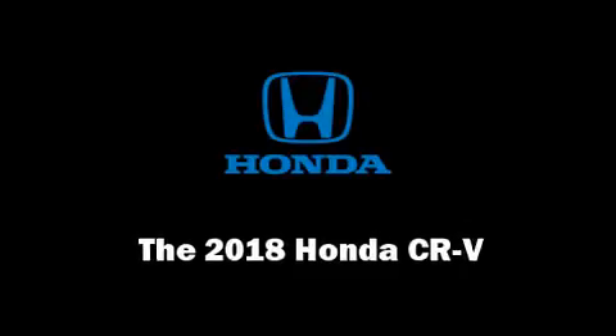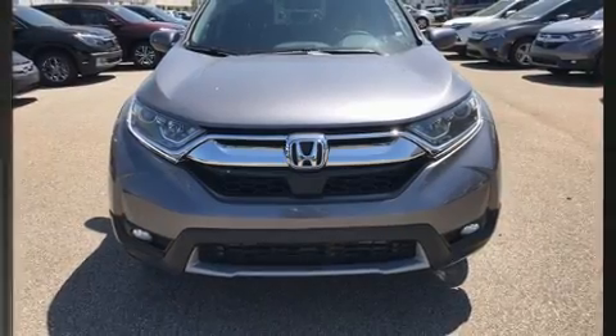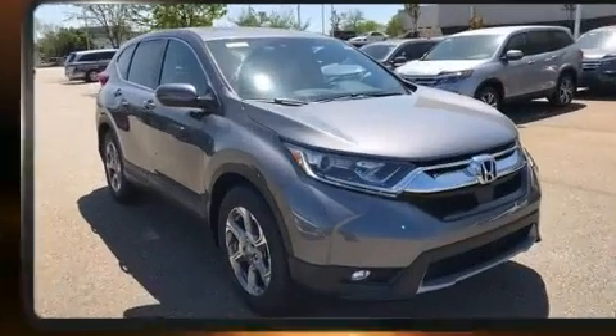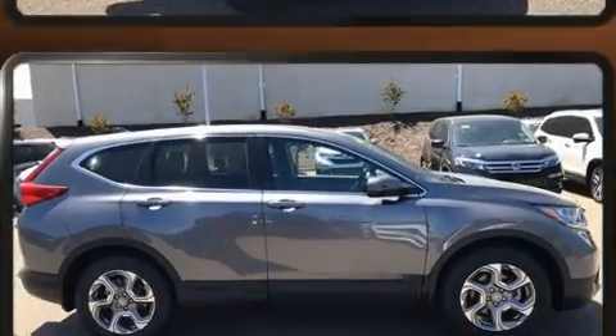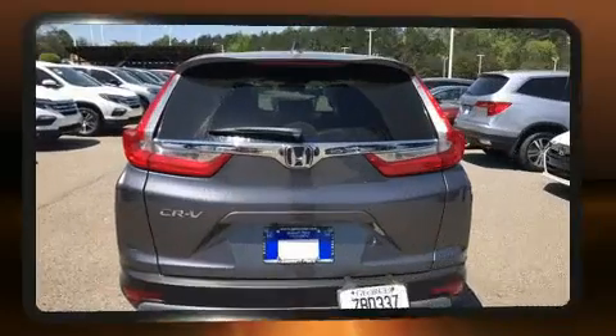Take command of the road in the 2018 Honda CR-V. It features an automatic transmission, front wheel drive, and an efficient four-cylinder engine. A turbocharger further enhances performance while also preserving fuel economy.